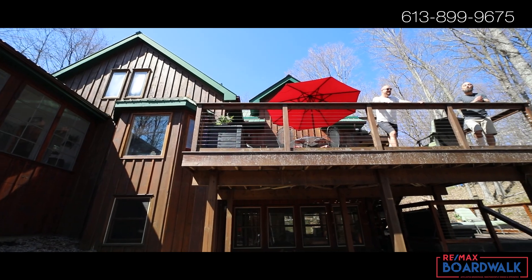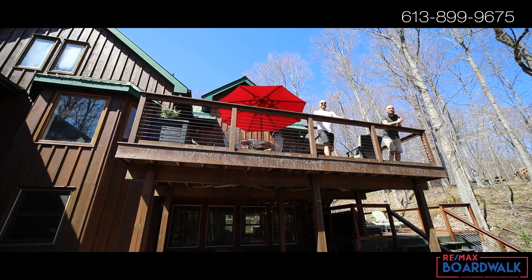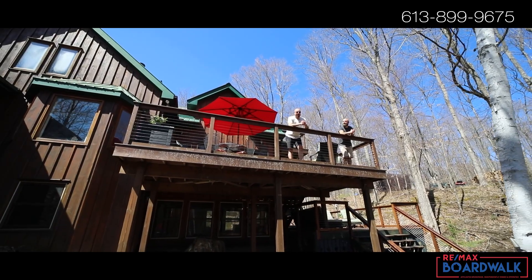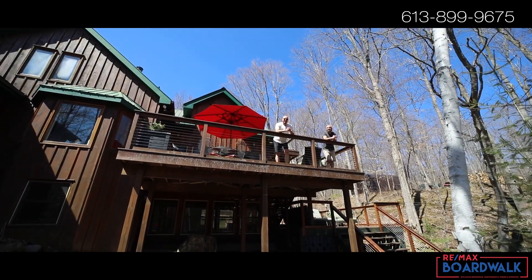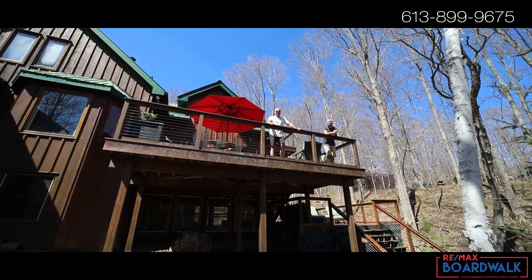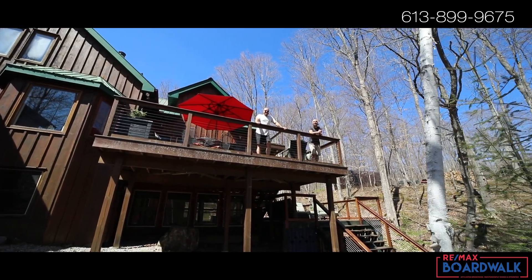Hey, it's Trevor and Peter here with RE-MAX Boardwalk, your waterfront video real estate marketing specialist. Summer is just around the corner and we couldn't be more excited for cottage and waterfront living. So for our first edition back for Lake Life 2021, we're starting off big here at Big Rideau Lake. Welcome to 2525 R25.